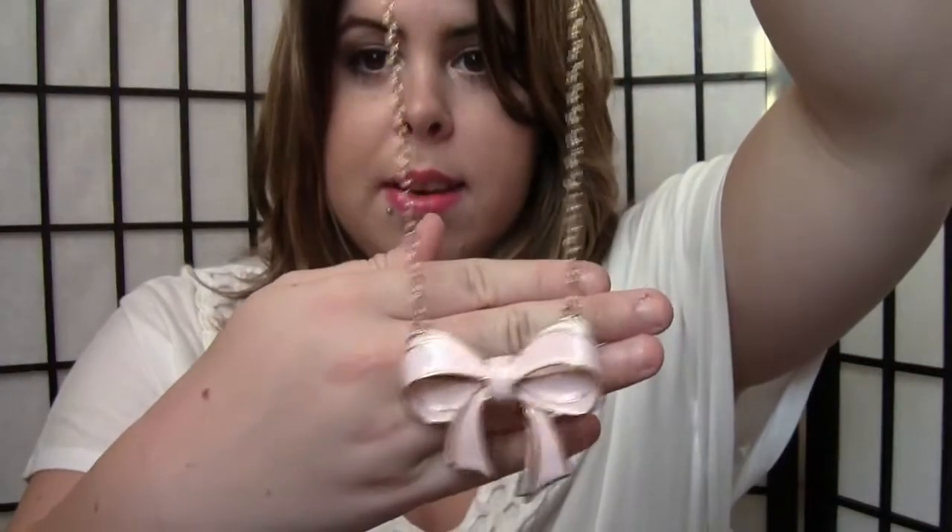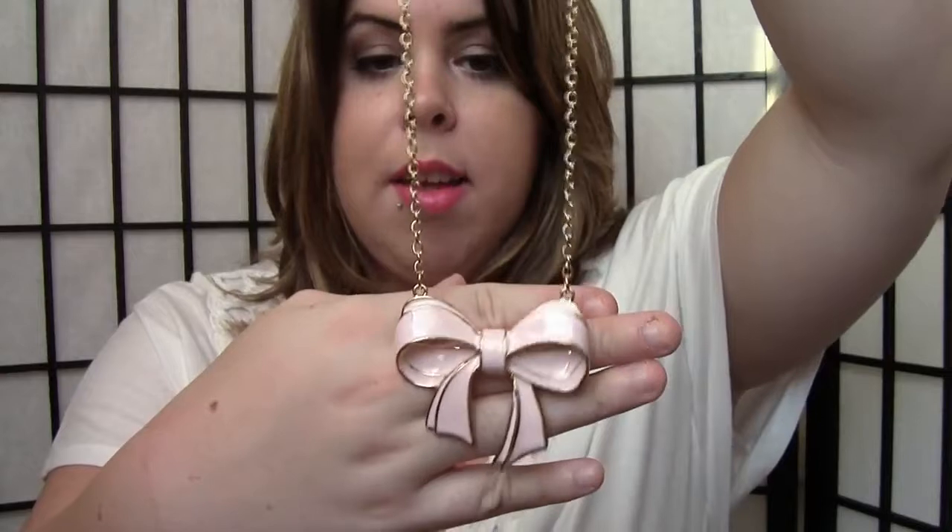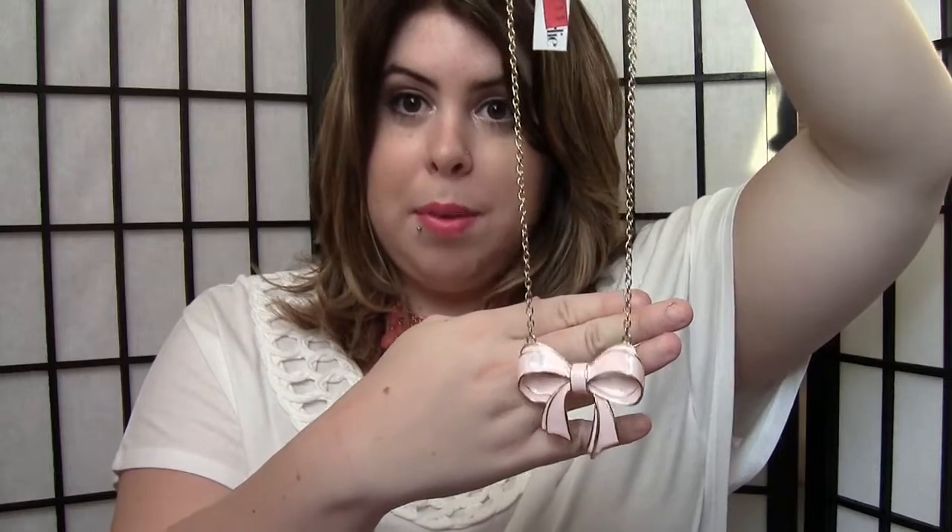This necklace was originally $10 and I got it for $4.99. It is pink and it's a bow — I love bows, I have an obsession with bows. And if you think it's tacky or silly that is okay because it is my necklace and it's so super cute to me. So that was from Charming Charlie.